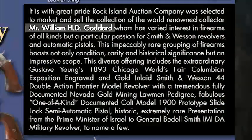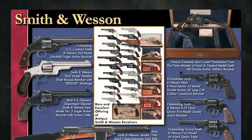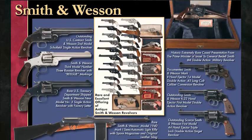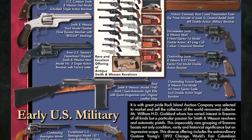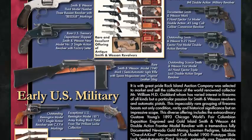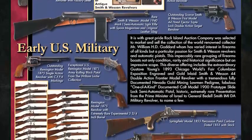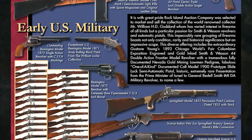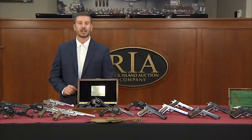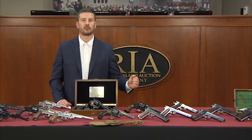One of these collectors also just so happens to be the world's foremost expert on the Colt government model. He happens to have written the definitive work on said subject, and he also shares that same passion for Smith & Wesson revolvers. He is the esteemed collector and author, Mr. William H.D. Goddard. We at Rock Island Auction Company are very proud to have been selected to market and sell Mr. Goddard's collection, and I would just like to take a few minutes and walk you through a few key pieces before me.